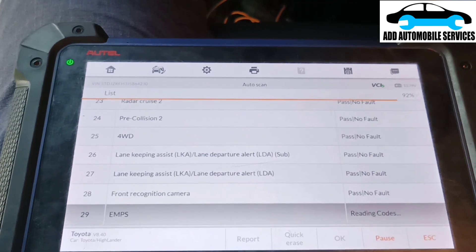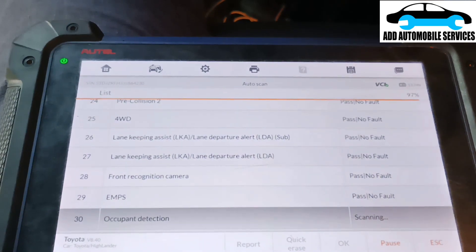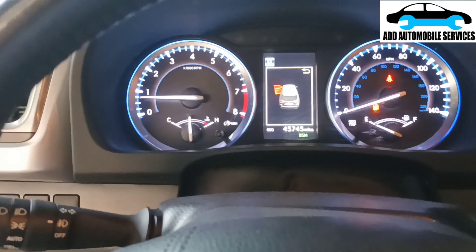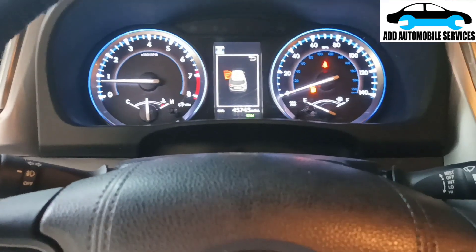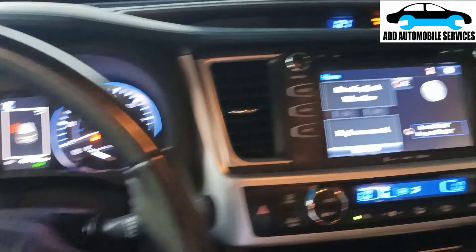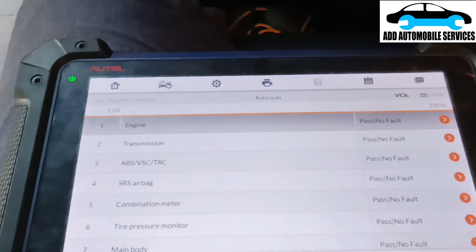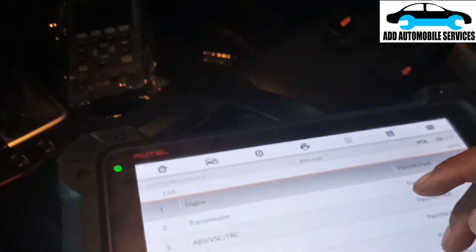Thank you for watching. The diagnosis is complete and the problem is solved. There are no faults remaining in the system. I'll let him drive it for a while - the TPMS is just running low on floor level. The AC is working, everything is working, and I'm done with my diagnosis.